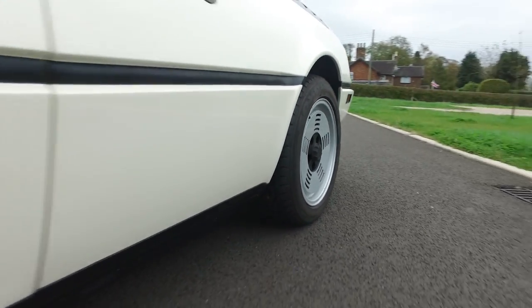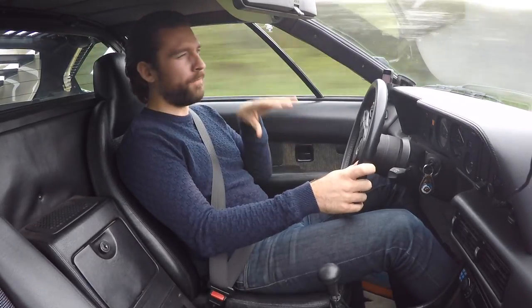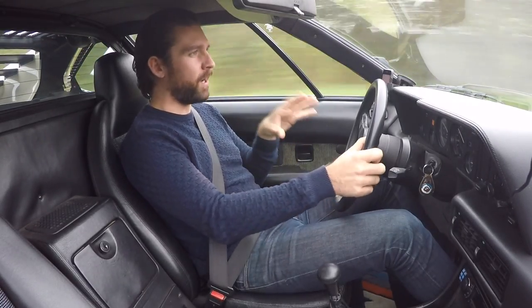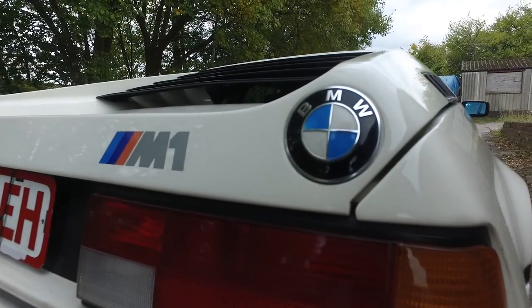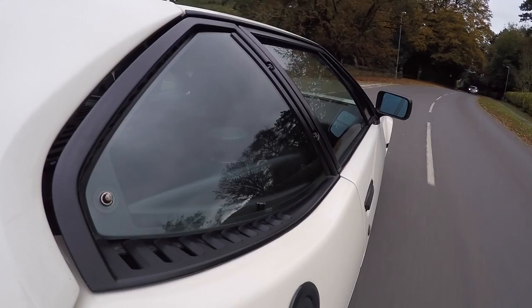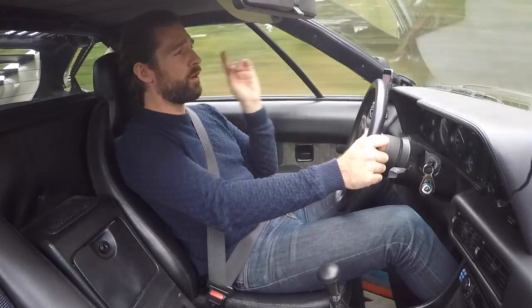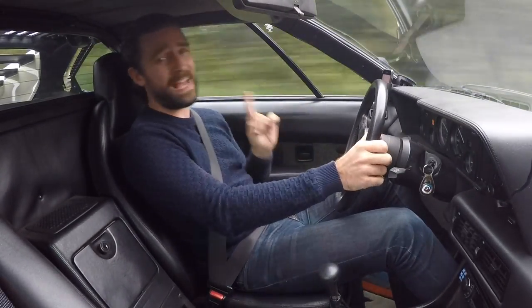This is the BMW M1. Before we get into things, I just want to share a couple of numbers that put this car into context more than any 0-60 time or lap time ever could. And that is 457 and 500,000.